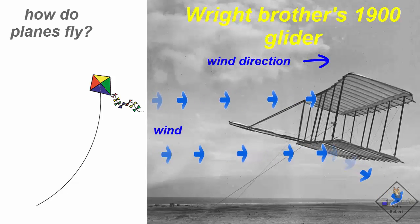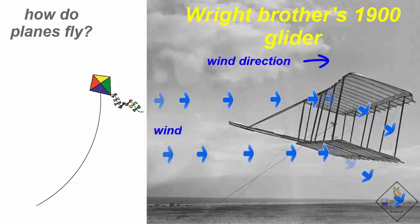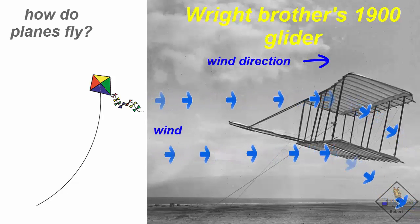According to Newton's third law, the air pushes back. So when the glider pushes down on the air with a force equal to or greater than the weight of the glider, the glider will float in the air.